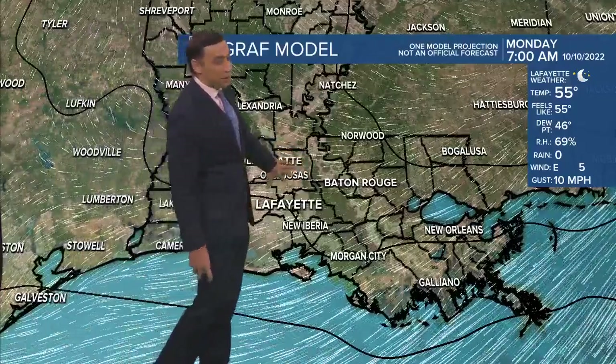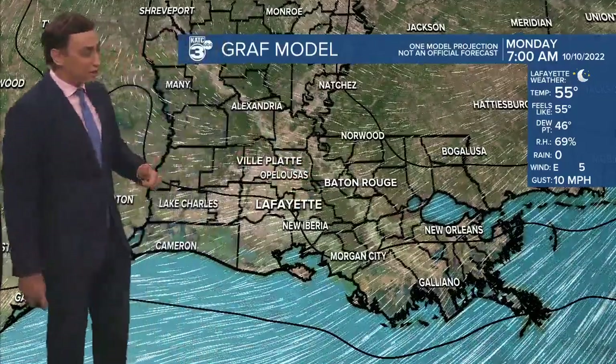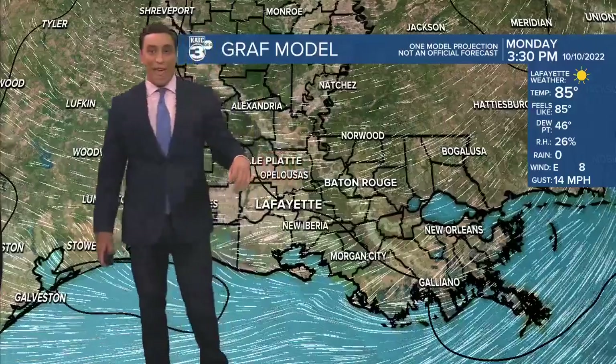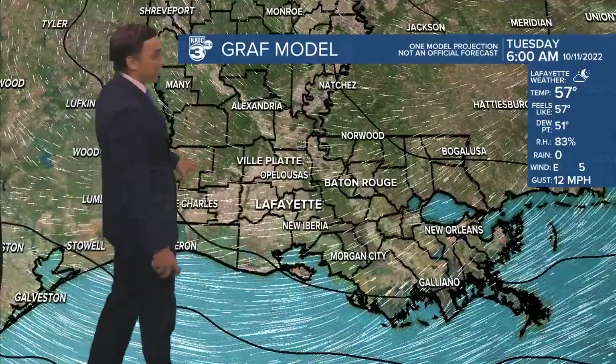Let's time it out with the graph model. Clear overnight tonight — cool and comfortable, so probably at least a light jacket needed out the door. First thing tomorrow morning, mid to upper 50s. And then lots of sunshine into our Monday afternoon. We'll look to top it out in the mid 80s, but humidity stays on the lower side.